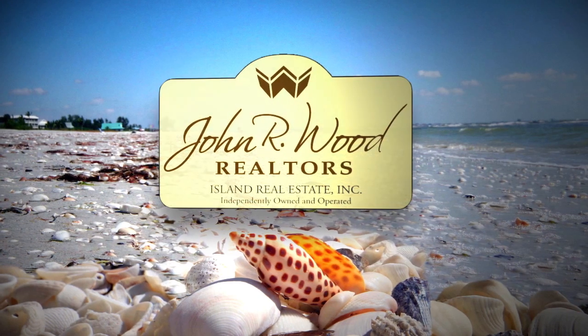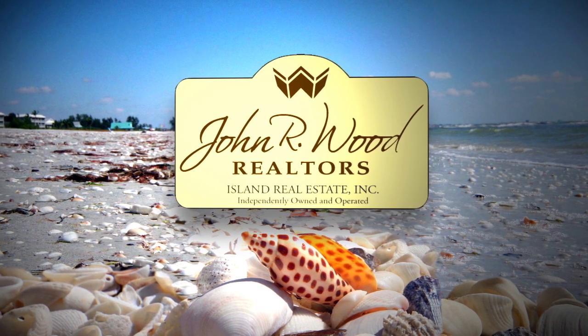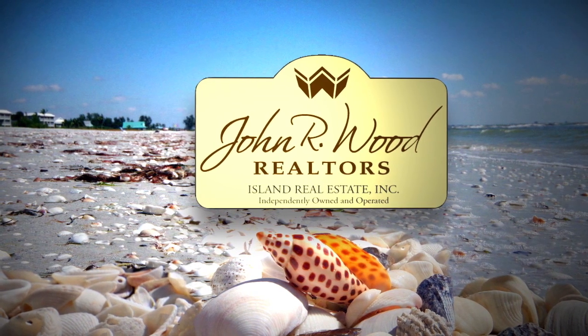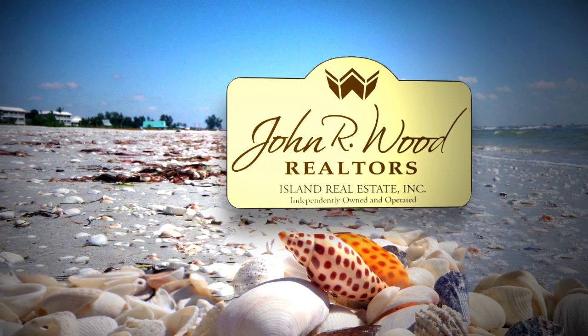Keep in mind that when you choose a realtor from John R. Wood, you're also choosing the company — John R. Wood Island Real Estate. You can rest assured that you're dealing with a local company backed by over 50 years of successful results, known throughout the industry for its integrity and professionalism.